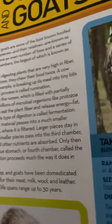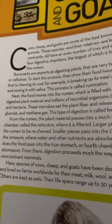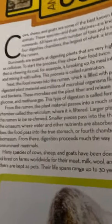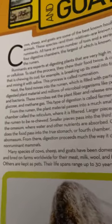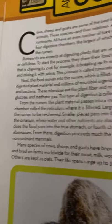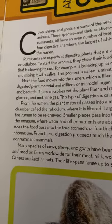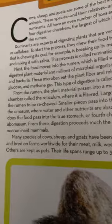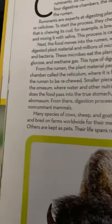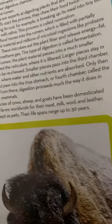Smaller pieces pass into the third chamber, the omasum, where water and other nutrients are absorbed. Only then does the food pass into the true stomach, or fourth chamber, called the abomasum. From there, digestion proceeds much the way it does in non-ruminant mammals. Many species of cows, sheep, and goats have been domesticated and bred on farms worldwide for their meat, milk, wool, and leather. Others are kept as pets. Their lifespans range up to 30 years.